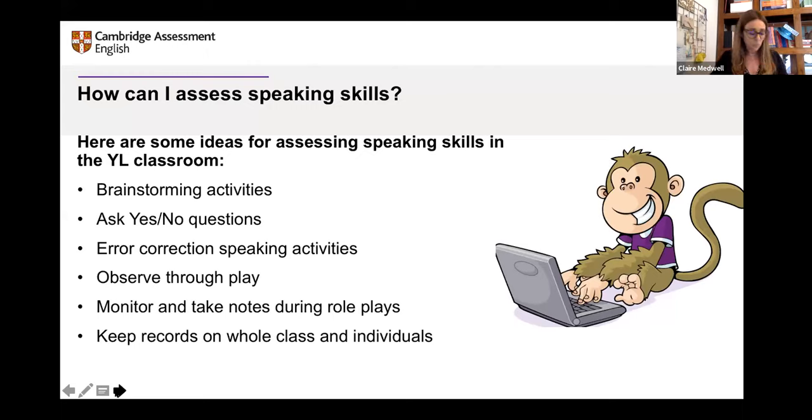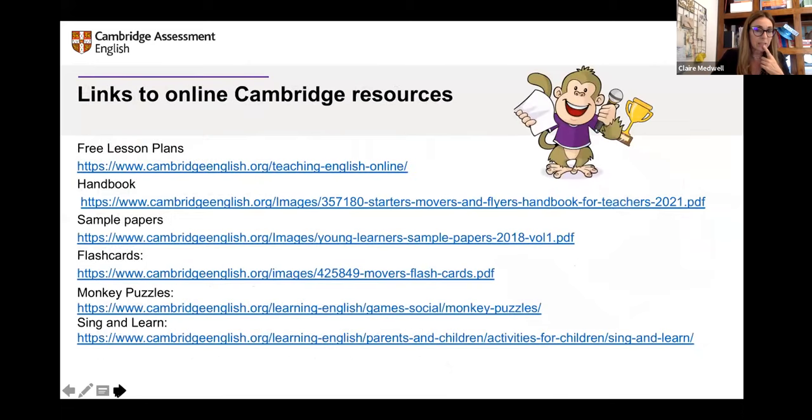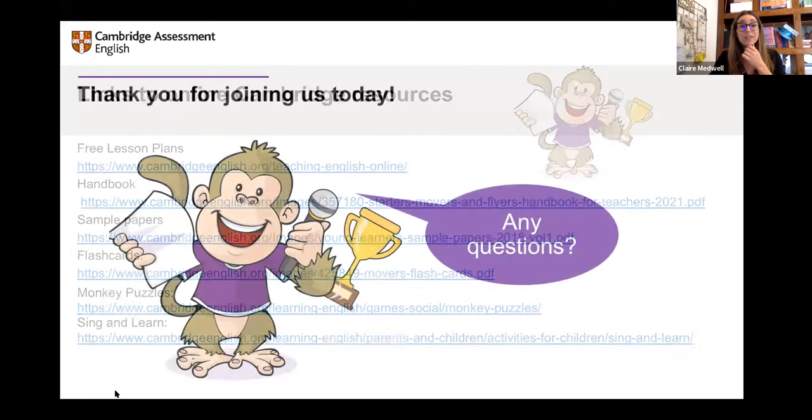I think that's all we have time for. We have time for a few questions. Providing whole class feedback is something we talked about during the session. Here are all the links to the online resources — the free lesson plans, videos, sample papers, and flashcards. It's all fabulous material to help you teach English in your primary classroom. Thank you so much for joining me — I hope there are useful ideas you can take away and use tomorrow.